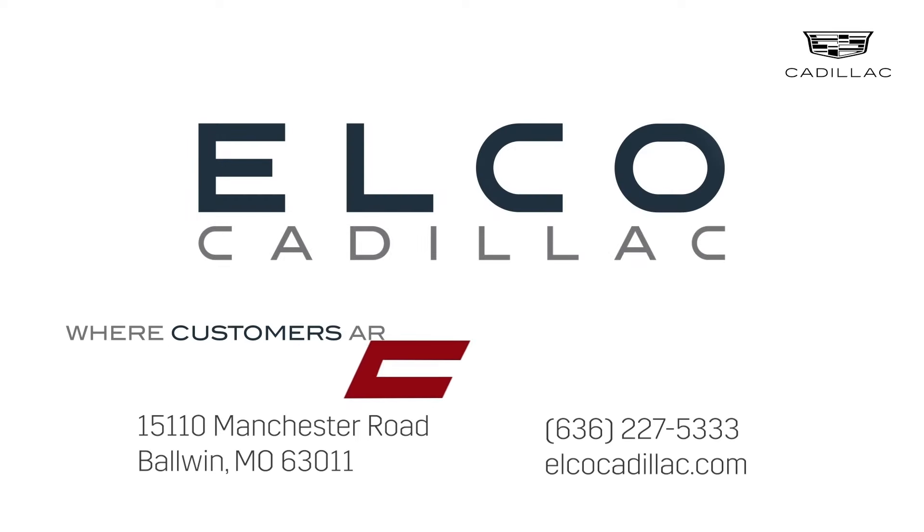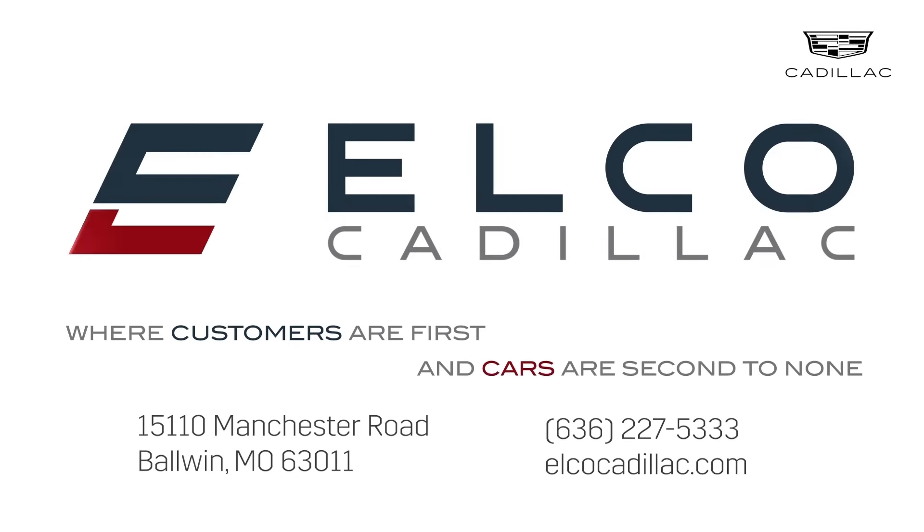If this is something you'd like to learn more about, please reach out to me or visit us at ElkoCadillac.com. Elko Cadillac, where customers are first and cars are second to none.